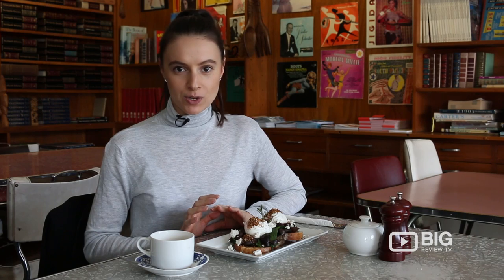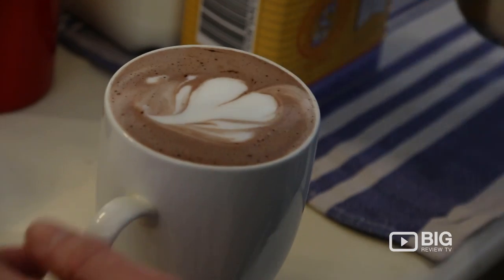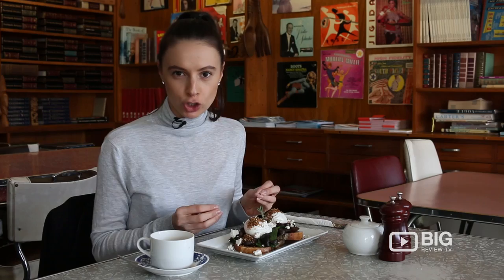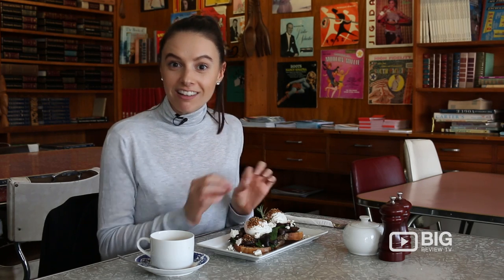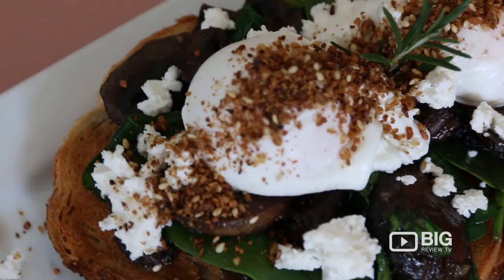They've got an all-day breakfast menu as well as a lunch menu with gluten-free and vegan options, so there really is something for everyone. Today I get to enjoy their tasty dukkah eggs, which are beautifully poached. You've got some spinach, mushrooms, Danish feta, and the dukkah itself is made from macadamia nuts, so that sounds sensational to me.